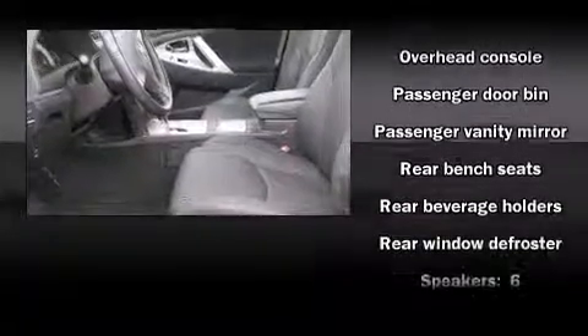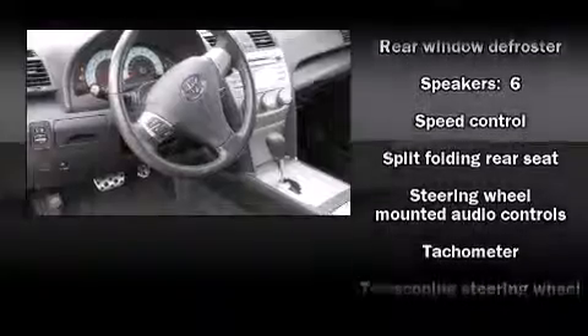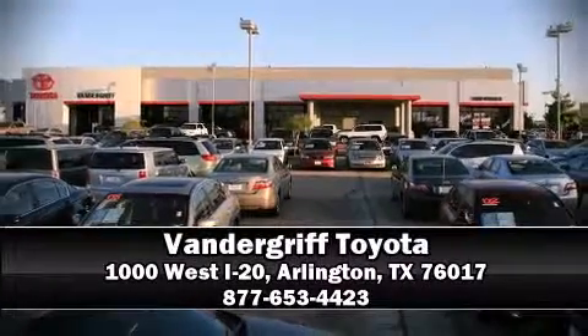A Carfax history report provides you peace of mind by detailing information related to past owners and service records. Our sales reps are knowledgeable and professional. Stop by our dealership or give us a call for more information.